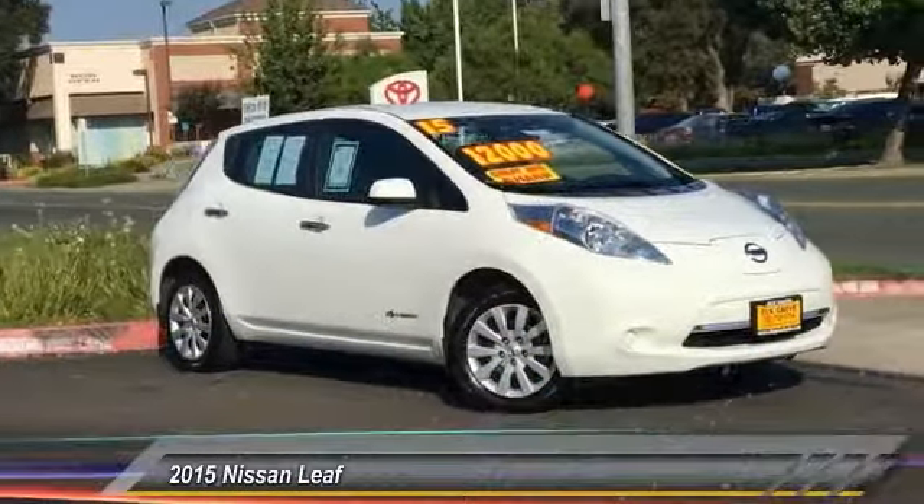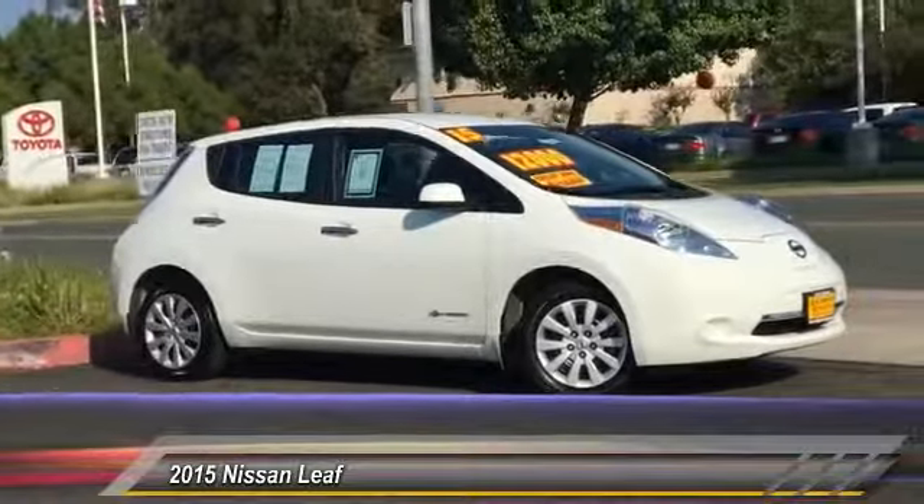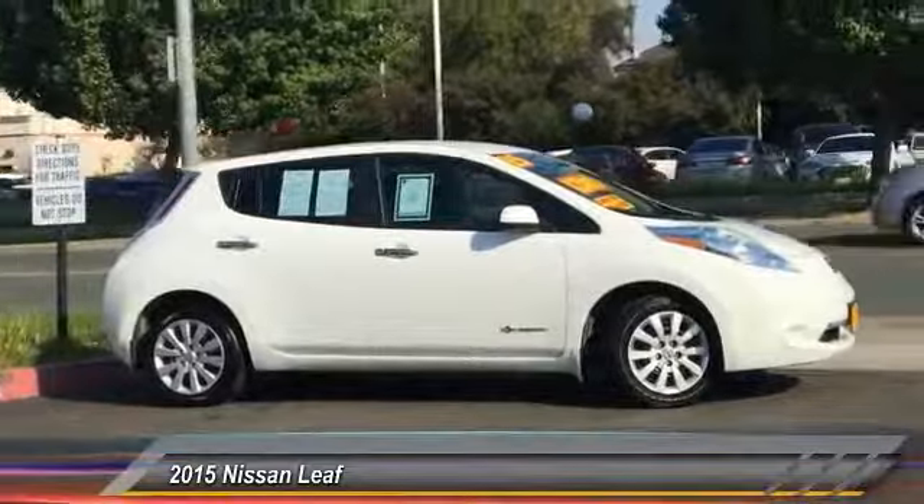The 2015 LEAF — the Nissan LEAF, or Leading, Environmentally Friendly, Affordable, Family car — is an electric car you can truly feel good about driving.